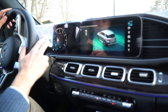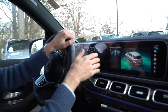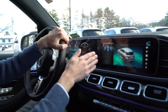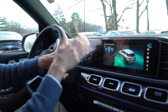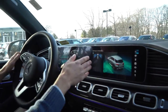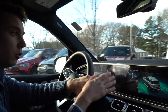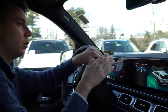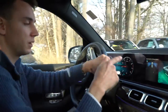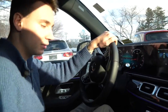A really nice package is the parking system. When you're driving under 20 miles an hour, you'll see this parking space search come up — the car is actively looking for a parking space. We have a pretty tight lot here, but when it finds one it will notify you and let you know there's a place to park. You control the gas and the brake, and the GLE will do all of the steering — it can shift from reverse to drive, parallel park, and handle regular parking spaces as well. A really nice feature.